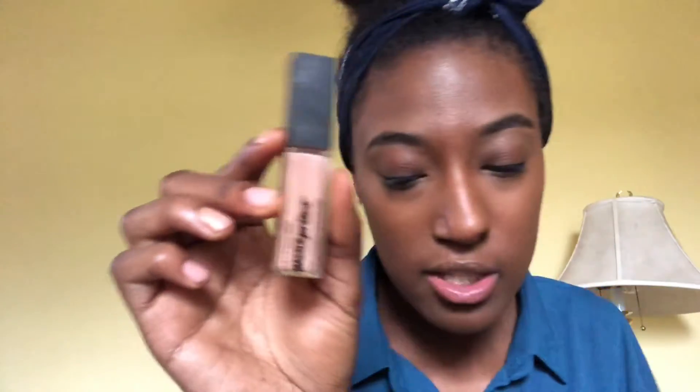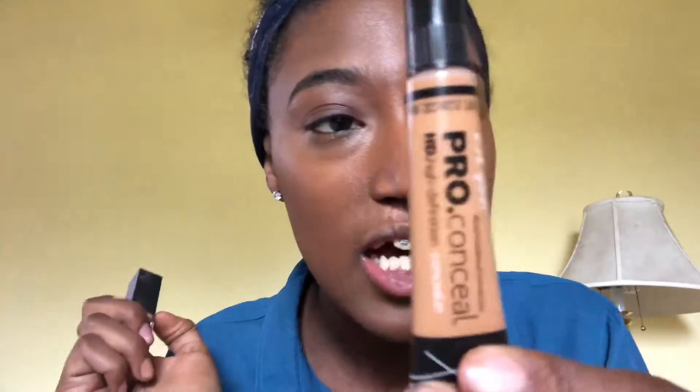Oh, I forgot to show you what concealer I use — I'm so bad at this. I use the LA Girl Pro Concealer in the shade Fawn. And then I use the Master Prime — Matte, long-lasting eyeshadow base — it's the Prime Plus Matte Base in Matte. I still haven't gotten the feeling of how much I'm supposed to put on my eyes. I'm new at this, so I'm sorry if this is cringy or if I'm doing it wrong. Y'all gotta start somewhere, right?